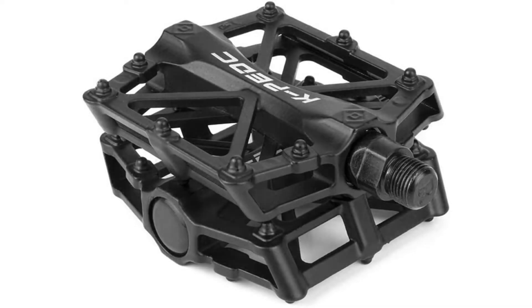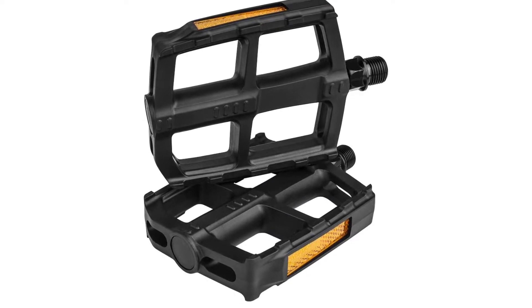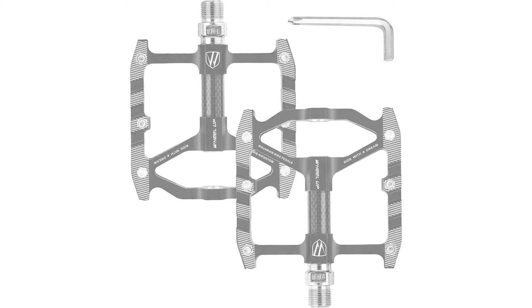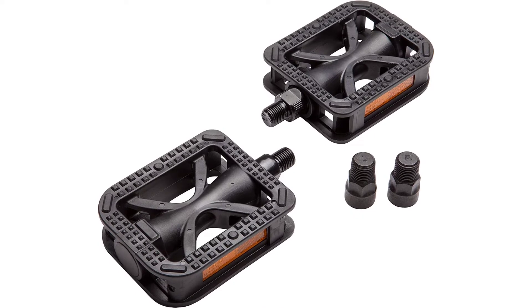A bike probably comes with a set of built-in pedals. However, since bikes are highly customizable, it may be worth replacing those pedals with a more custom pair. I recommend you think about it — there are many products to choose from in bike pedals, each with different features, benefits, and prices.